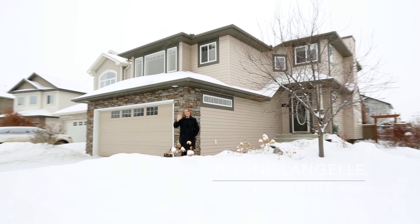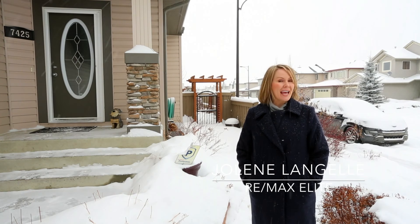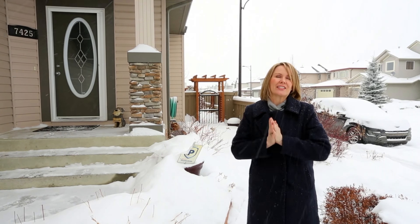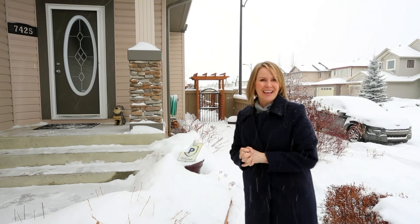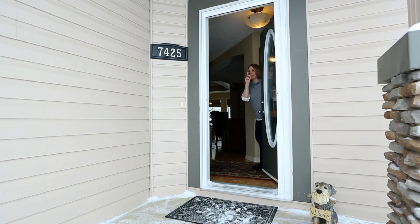Hi, I'm Jolene Lajal with Remax Elite and welcome back to my top 10 tour. We're here today in South Terwilliger and it is such a treat for me as a realtor to get to list houses like this that are so gorgeous. You are going to love this house, so please come with me and let's have a look — welcome inside for number one.